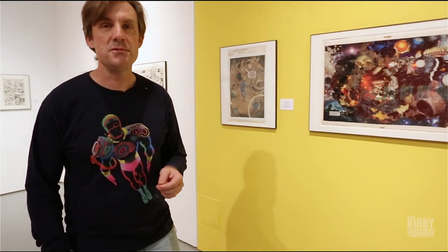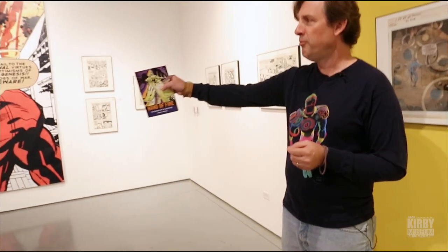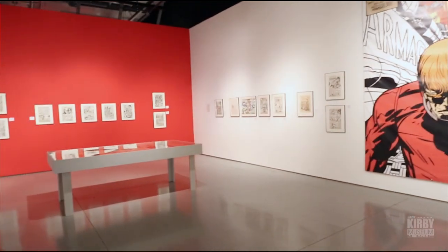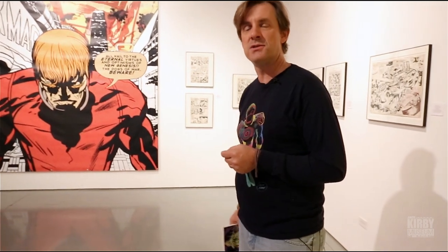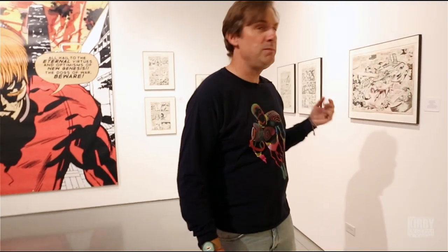We have a number of different clusters here in the show designed to represent different phases or aspects of Jack Kirby's creativity. This is what I call the Fourth World Wall, which begins with the opening splash of New Gods number one from 1970, and proceeds through a number of examples of the New Gods and its sister titles — Mr. Miracle, The Forever People, and behind me, Jimmy Olsen. We've tried to represent that extraordinary project, the Fourth World, which is in many ways the apex of Kirby's ambition in the comic book world.